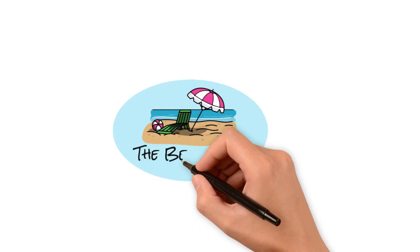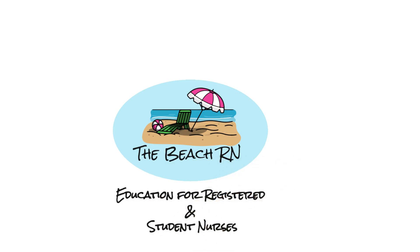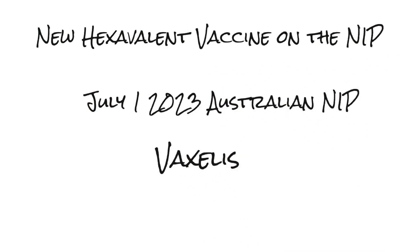Welcome to the BHRN, Education for Registered and Student Nurses. We're looking at a new hexavalent vaccine on the NIP from July 1, 2023: Vaxalis.